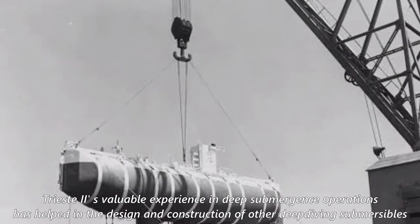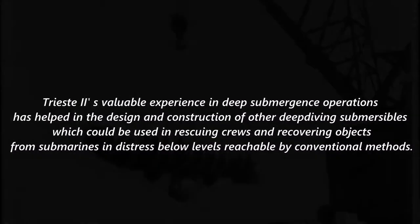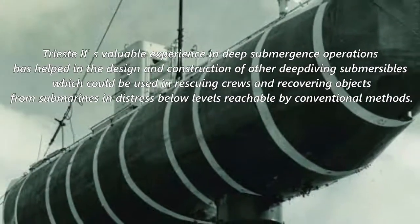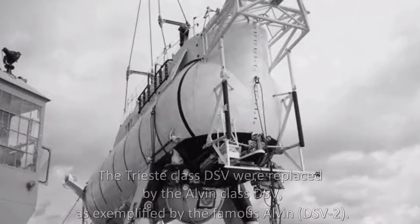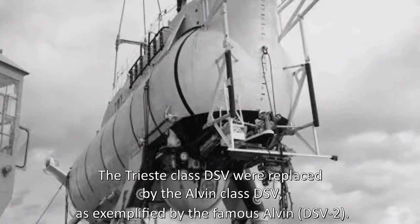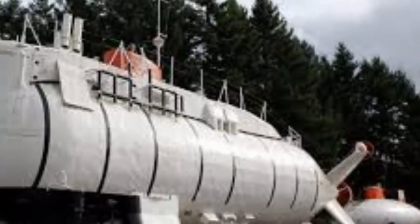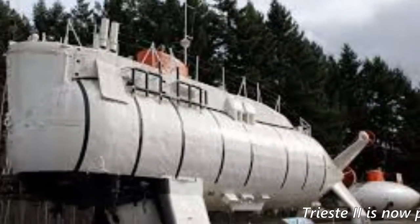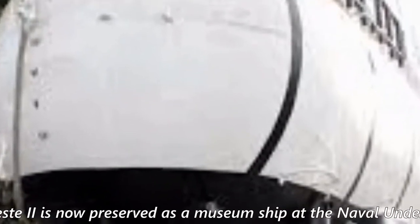Trieste II's valuable experience in deep submergence operations has helped in the design and construction of other deep-diving submersibles, which could be used in rescuing crews and recovering objects from submarines in distress below levels reachable by conventional methods. The Trieste-class DSV were replaced by the Alvin-class DSV, as exemplified by the famous Alvin DSV-2. Trieste II is now preserved as a museum ship at the Naval Undersea Museum, Keyport, Washington.